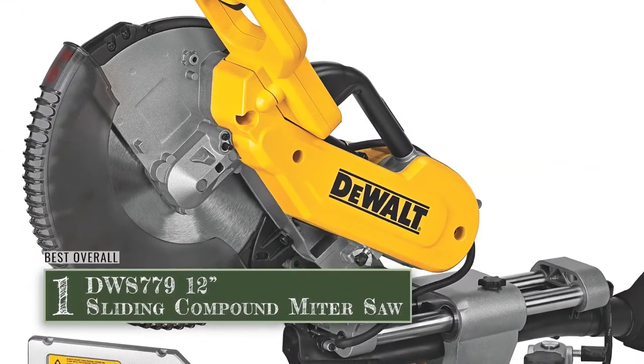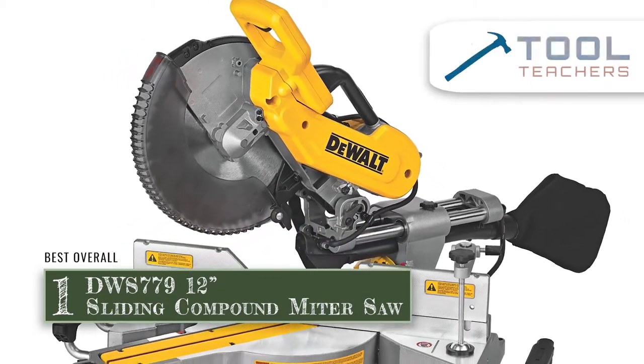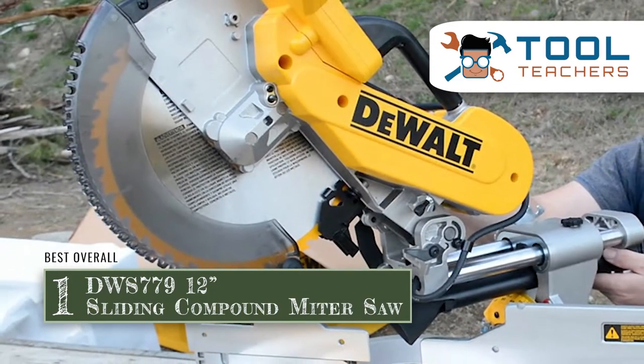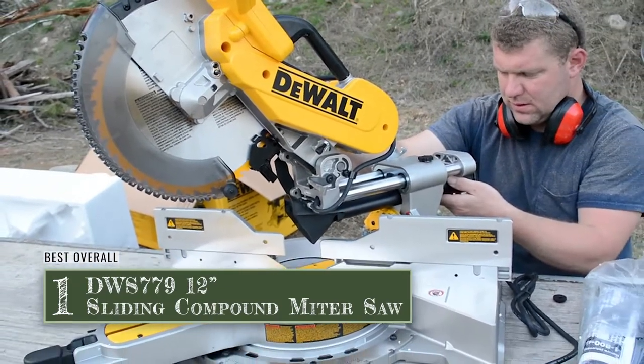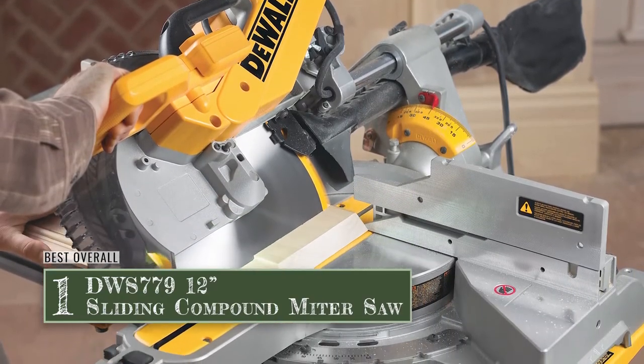Finally, we have the best overall: the DWS779 12-inch sliding compound miter saw. The cuts you make with this DeWalt will be so smooth, you will be able to save yourself a substantial amount of time afterwards by not needing to sand your edges down on your project. Also, this machine has a dust collection system that is able to capture up to 75% of all dust it creates.